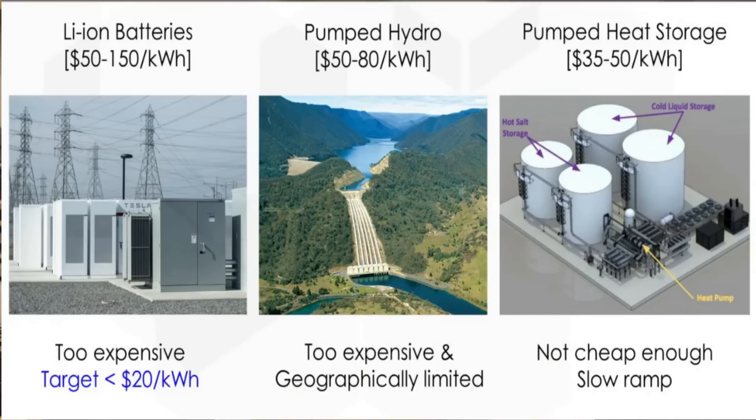For lithium-ion batteries you're looking at somewhere between $50 and $150 per kilowatt hour. Pumped hydro is somewhere between $50 and $80 per kilowatt hour. Pumped heat storage is somewhere between $35 and $50 per kilowatt hour.